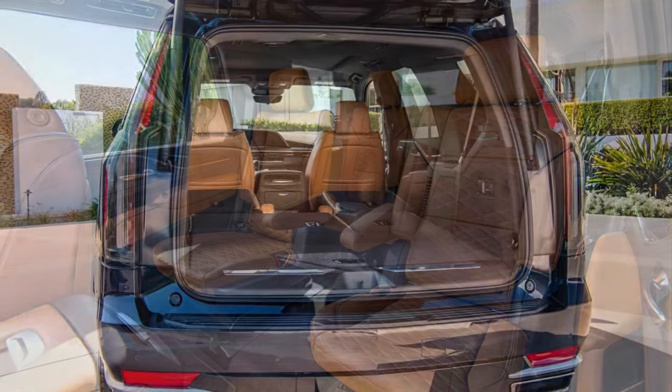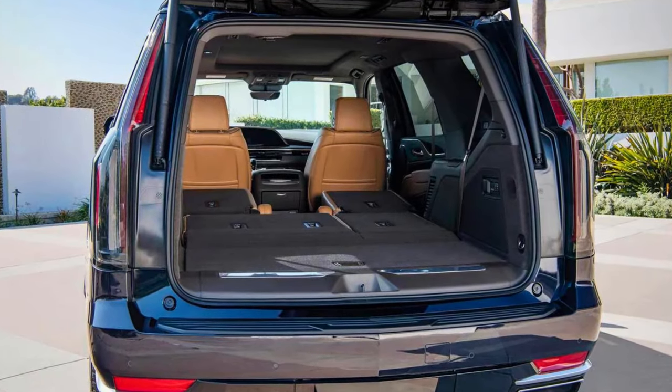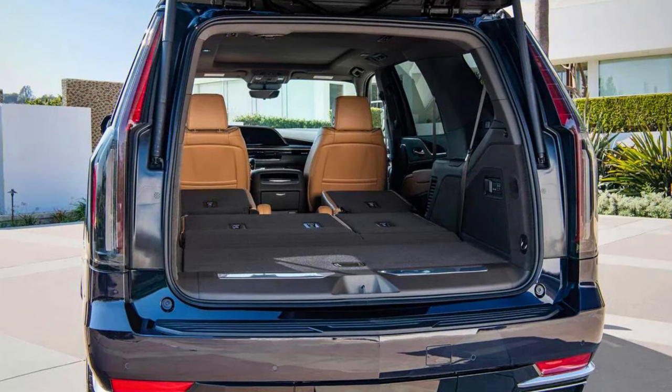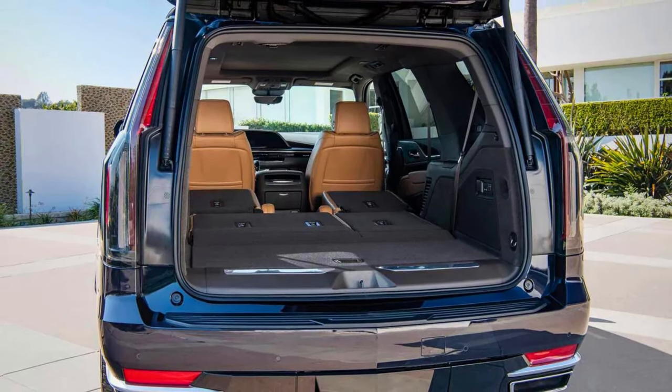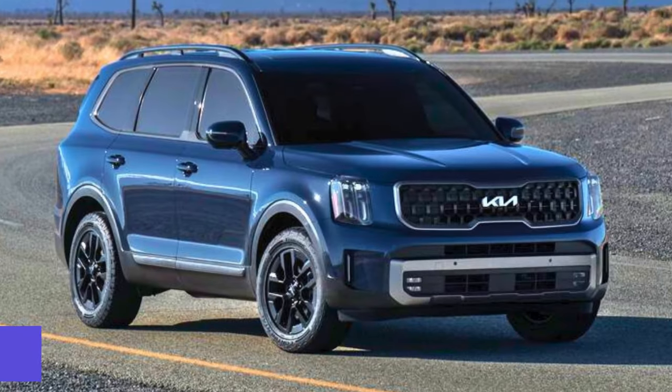If you're looking for an SUV that combines luxury, performance, and technology in a head-turning package, the 2024 Cadillac Escalade is definitely worth a closer look.